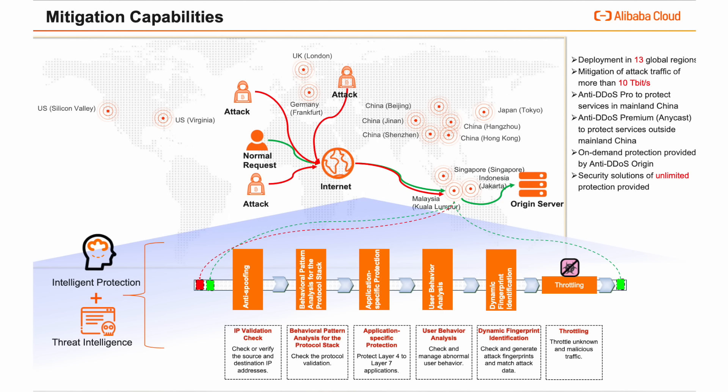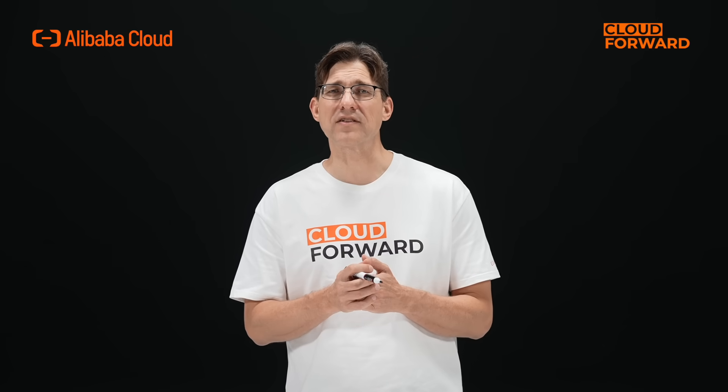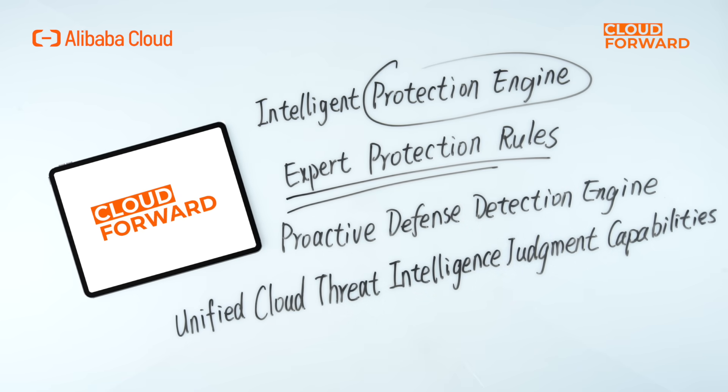Furthermore, Alibaba Cloud anti-DDoS has established an AI-powered intelligent protection system based on cloud security, big data, and intelligent computing capabilities. It automates the defense against complex resource-depleting DDoS attacks and CC attacks, by quickly and automatically adapting and adjusting protection strategies according to the actual situation of the attack, reducing the cost of security operations and maintenance. Customers only need to deploy at network entrance and exit, and Alibaba Cloud anti-DDoS ensures the security and availability of customer business through multi-layer filtering with its intelligent protection engine, expert protection rules, proactive defense detection engine, and unified cloud threat intelligent judgment capabilities.